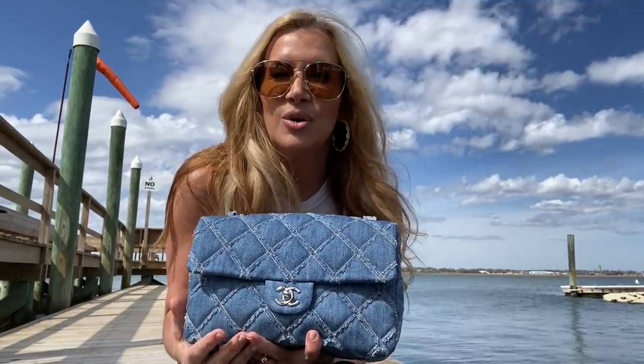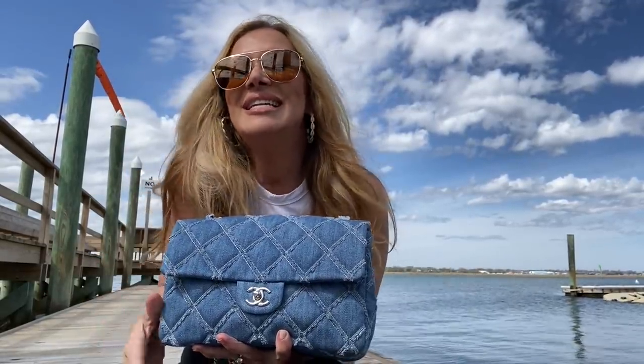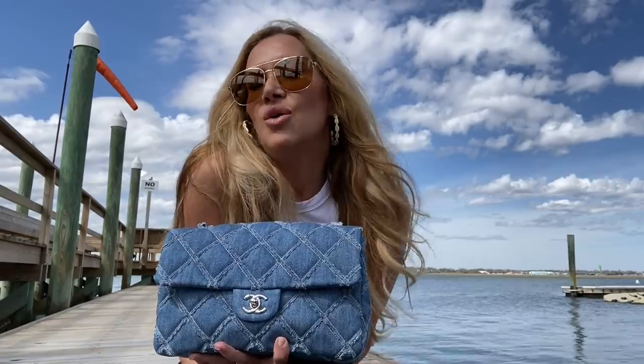I thought we might be able to go on the ocean side and I would put the ocean behind me, but it was freezing. I walked all the way out there to see if I could at least find a sand dune or something to sit in, and I was just so cold I couldn't stand it, so I came back over here at the sound.